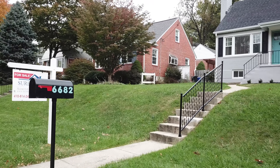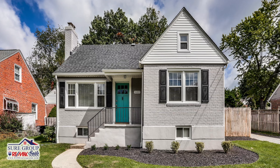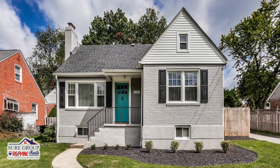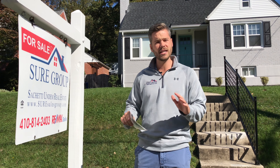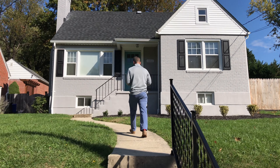Welcome to 6682 Lock Hill Road in Idyllwild. This is a meticulous renovation — five bed, three bath, amazing schools, convenient location. I can't wait to show you the luxury finishes in this home. Come take a look.